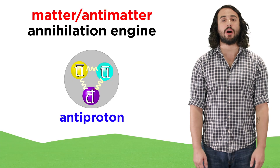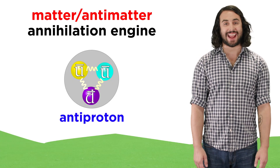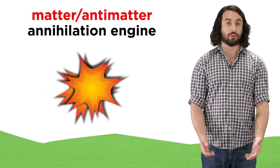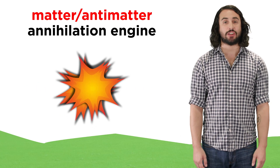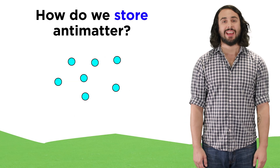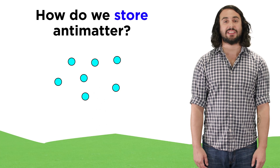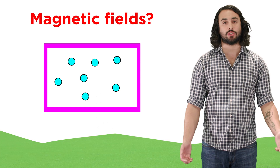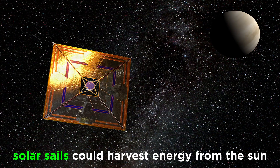Other such engines could involve the annihilation of matter and antimatter, which again converts matter to pure energy that could accelerate a spaceship. This also poses some serious challenges, like the containment of antimatter, which annihilates anything it touches, but it remains a mere technological challenge. Solar sails have also been proposed, which take advantage of radiation pressure exerted by sunlight, allowing us to sail the cosmic seas.